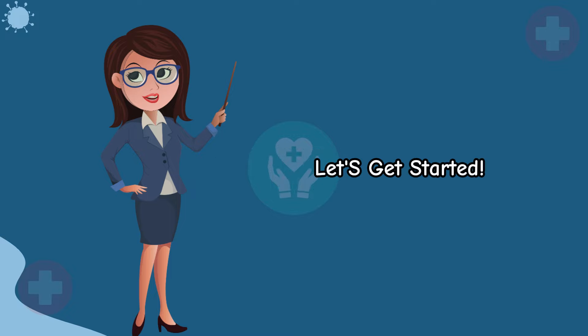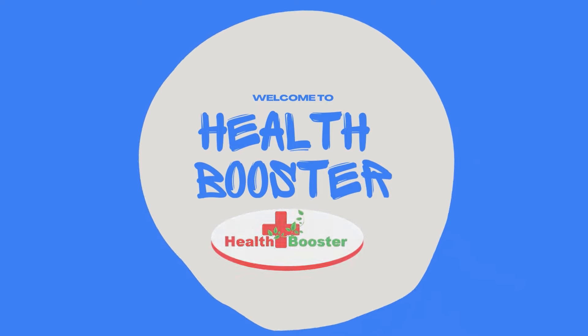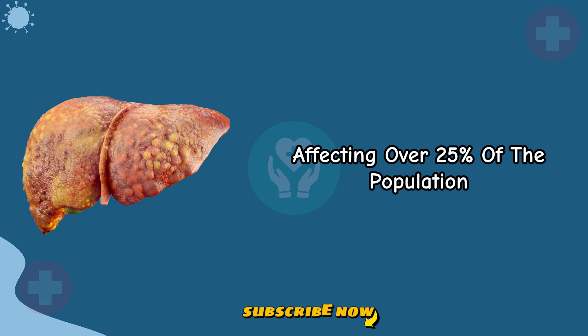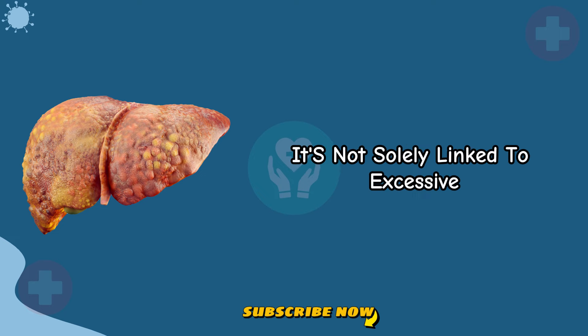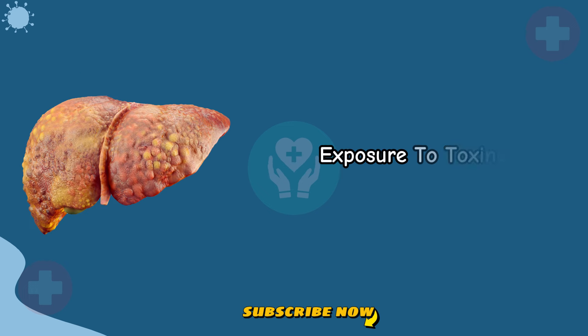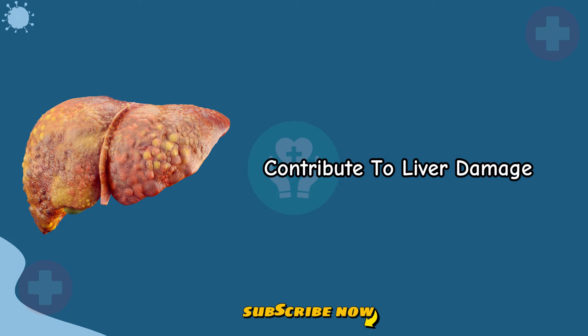Let's get started. Understanding liver damage: liver disease is a global concern, affecting over 25% of the population. Contrary to common belief, it's not solely linked to excessive alcohol consumption. Various factors, including diet, exposure to toxins, and viral infections, contribute to liver damage.